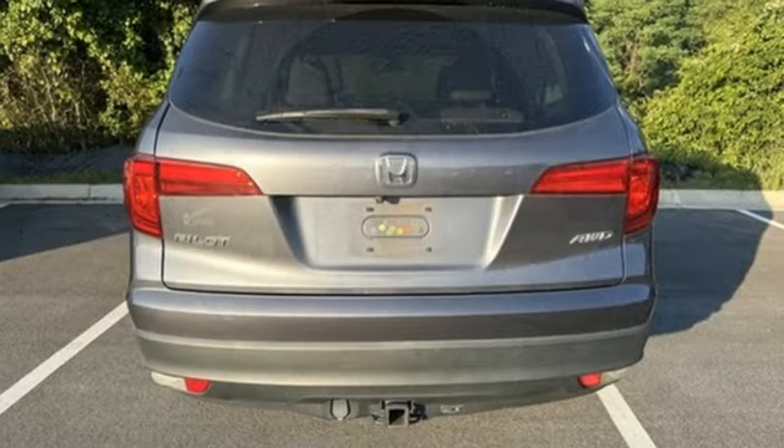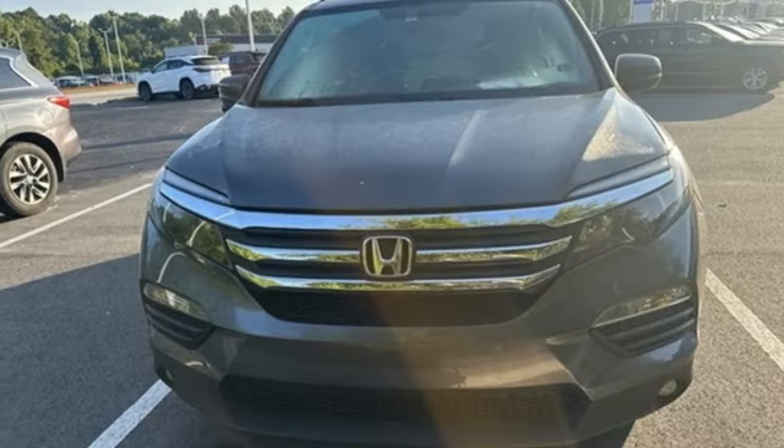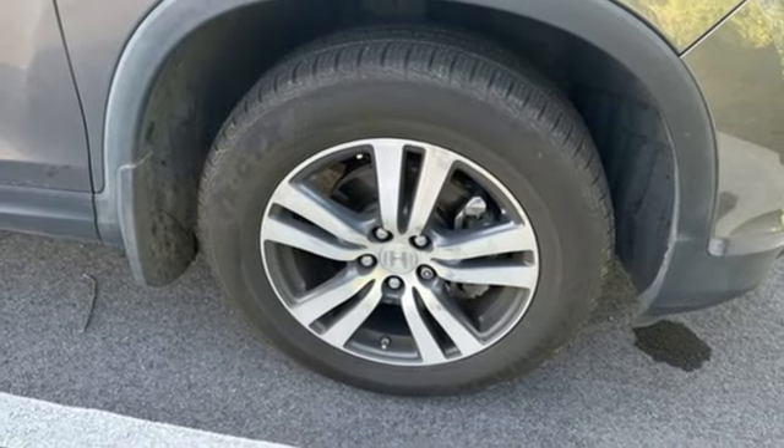Bluetooth hands free link, voice activation, express open and close sliding and tilting sunroof, doors and push button start proximity key, and front heated leather bucket seats.